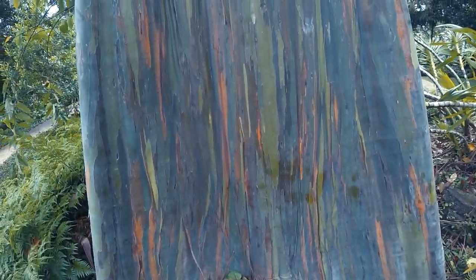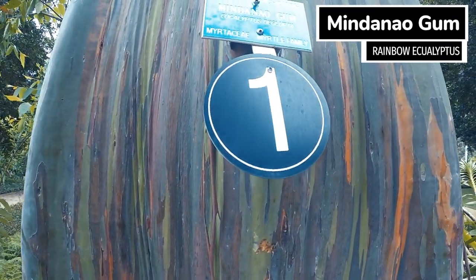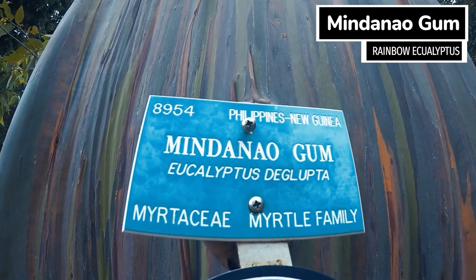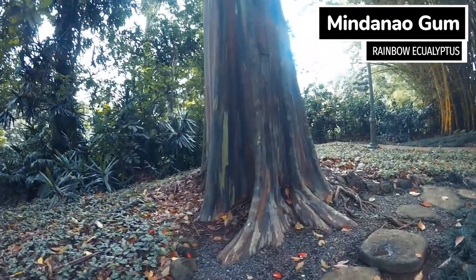140 different ferns cover Hawaii in a lush green landscape from 1,000 to 9,000 feet above sea level. Most plants thrive due to a lot of rain and sun all year long. Our first tree is the Mindanao Gum Tree, or the famous Rainbow Eucalyptus Tree, due to its beautiful, colorful bark. This tree can grow up to about 250 feet.